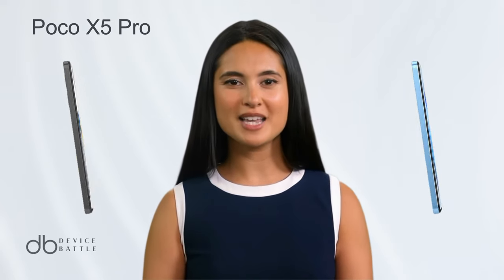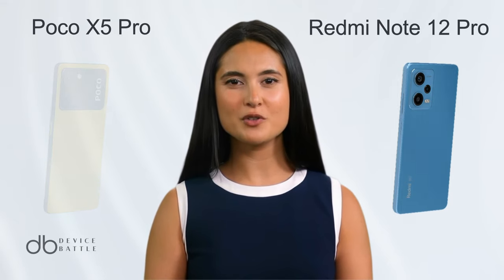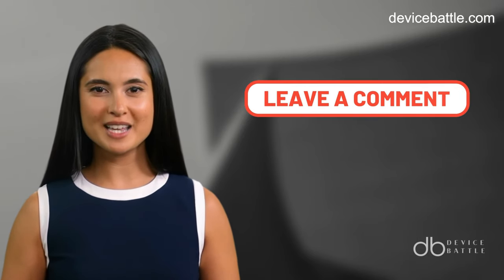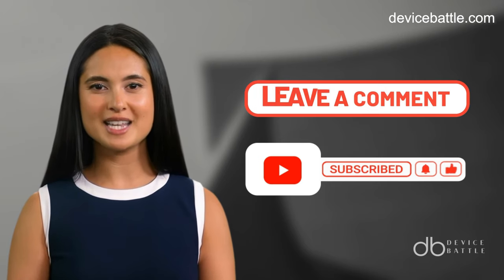Welcome to the comparison between the Xiaomi Poco X5 Pro and the Xiaomi Redmi Note 12 Pro. Share in the comments which devices you want to see in our next video, and don't forget to like and subscribe to stay with our channel.